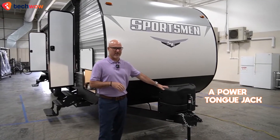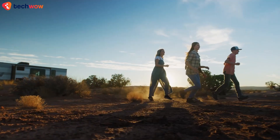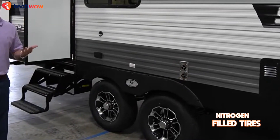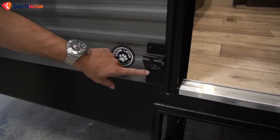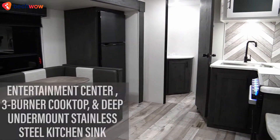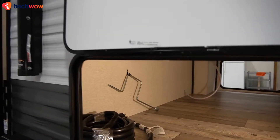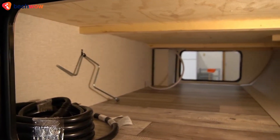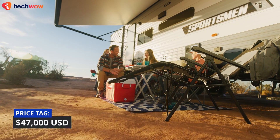The adventure package brings practicalities like solid folding steps, a power tongue jack, and an exterior shower for quick cleanups after a muddy hike. Nitrogen-filled tires, solar and backup camera prep, and a leash latch with a beverage opener add functionality, while linoleum flooring, a 13,500 BTU AC, and ample storage ensure comfort and convenience. Prices start at around $47,000.